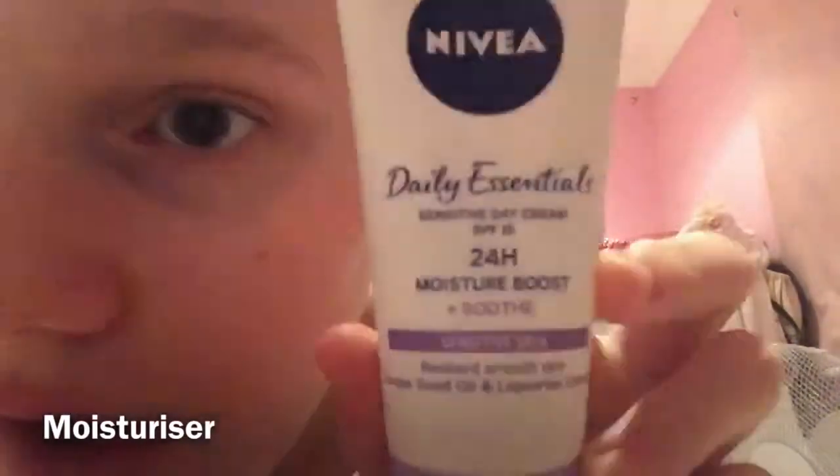It's Nivea, and it's for sensitive skin because I have quite sensitive skin. I put a little on the back of my hand first.